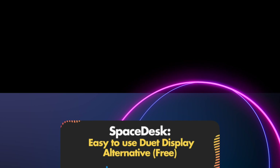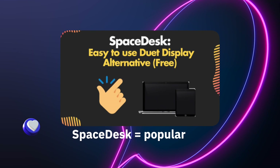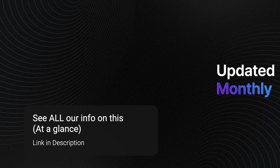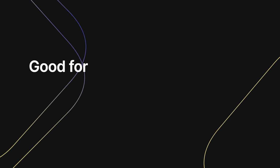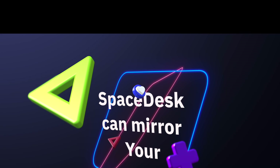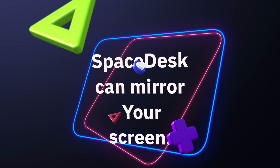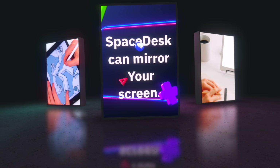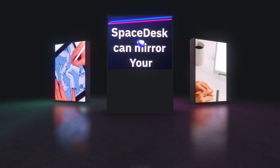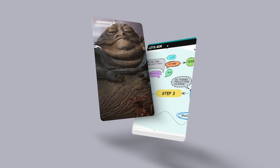Number three: Space Desk — an easy-to-use, free duet display alternative. Space Desk is one of the most popular multi-monitor applications on the market. The main difference is it's specifically designed to run smoothly on Windows devices, letting you wirelessly use Asus, Acer, Dell, HP, and other Windows-based laptops as a second monitor. With the pro version, you can set up a second screen using a different device like a tablet or smartphone.